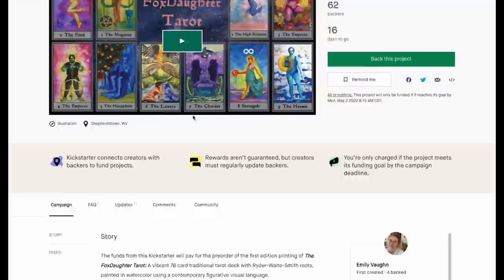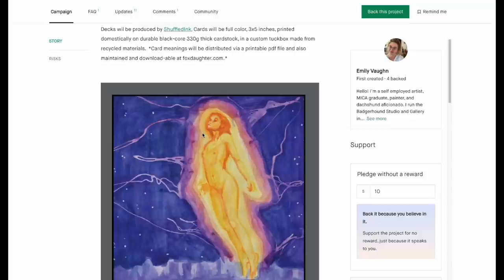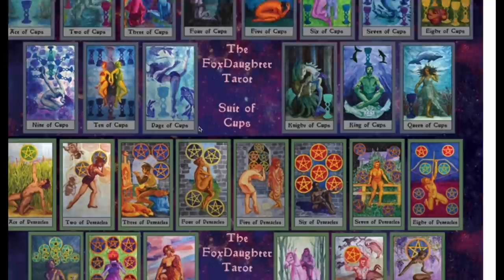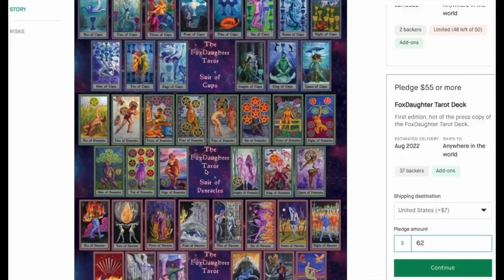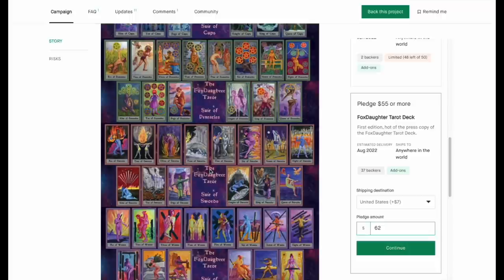The Fox Daughter Tarot — 62 backers, looks super cute. It looks pretty interesting and cool, not the best tarot deck I've ever seen but I like it. You're looking at about 62 bucks shipped, which is not bad for how cute it looks.